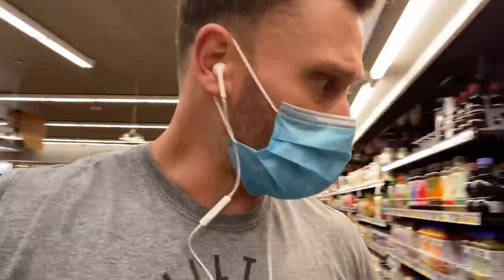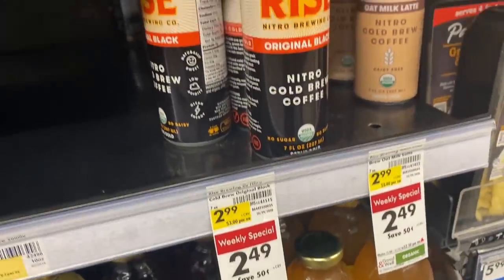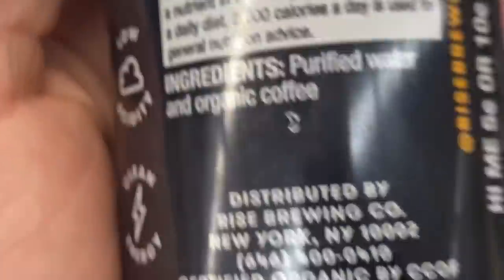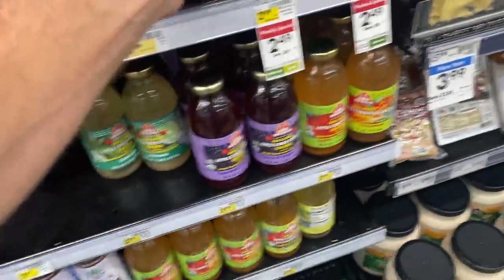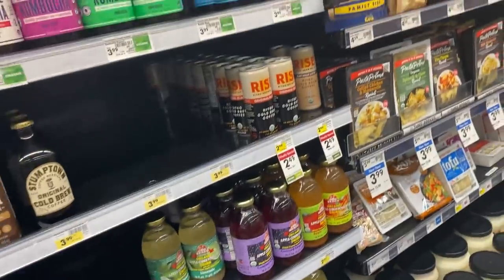They also have a couple of different cold brews here — Stumptown and Rise. Rise is a very well-known cold brew brand, organic. The price isn't amazing at $2.49 but it is clean: just water and organic coffee. Not a bad little find for cold brew, though I'd recommend buying it in bulk somewhere to get it a little cheaper.